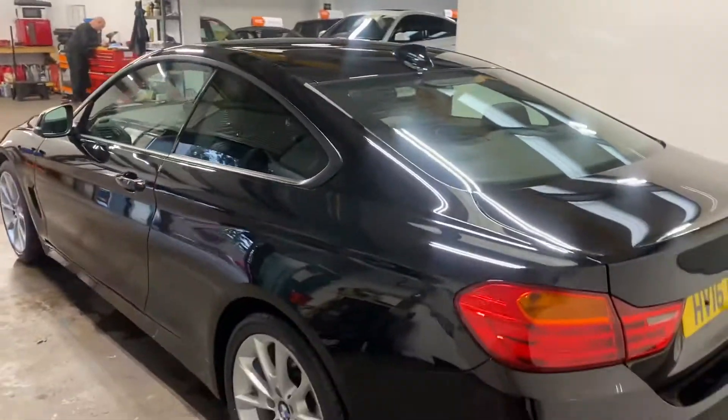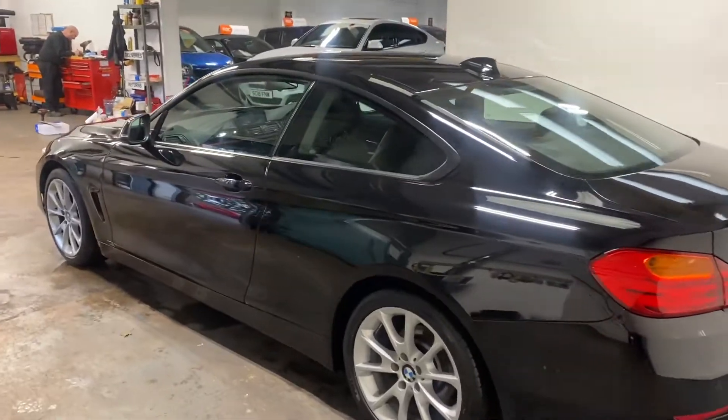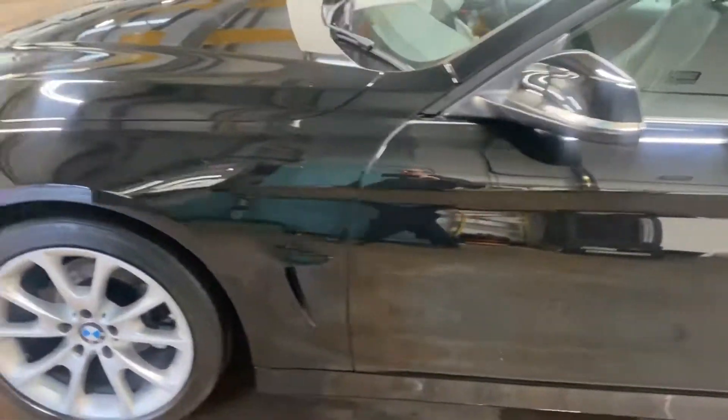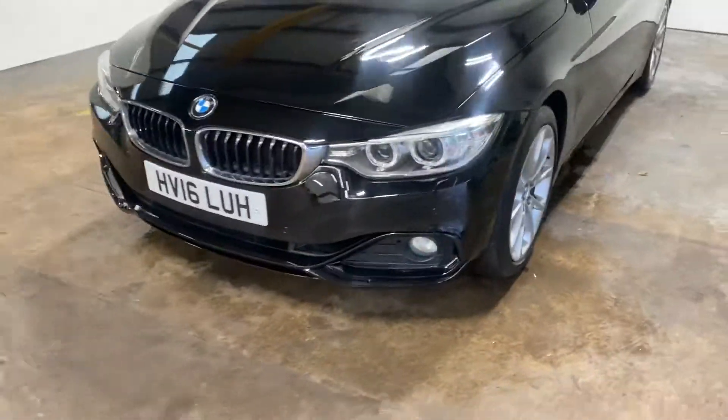Let me show you up the passenger side of the car. Has the black inserts that you can see there. The fog lamps.